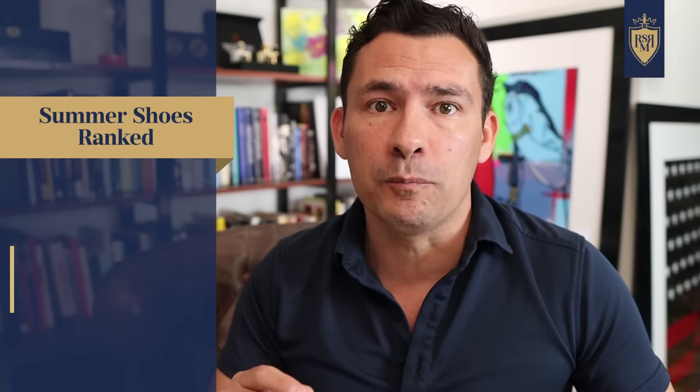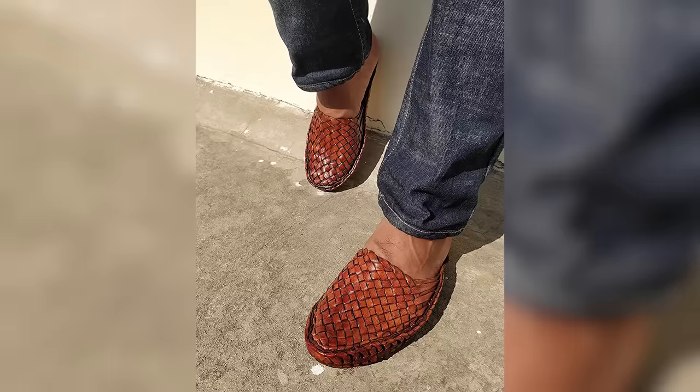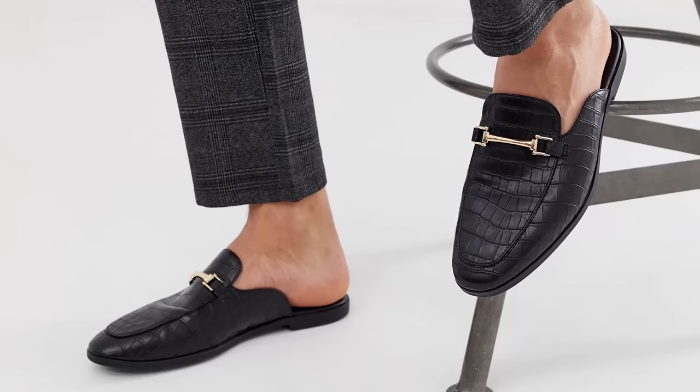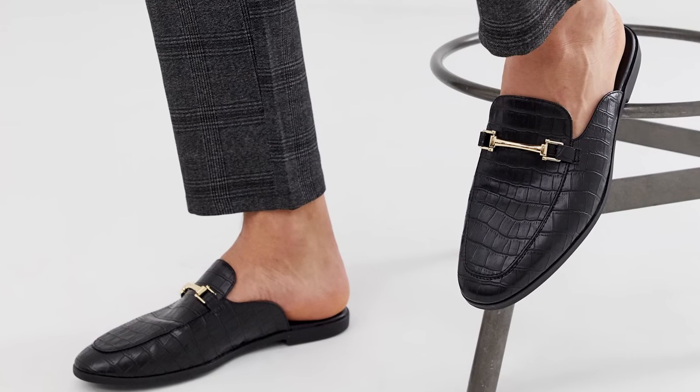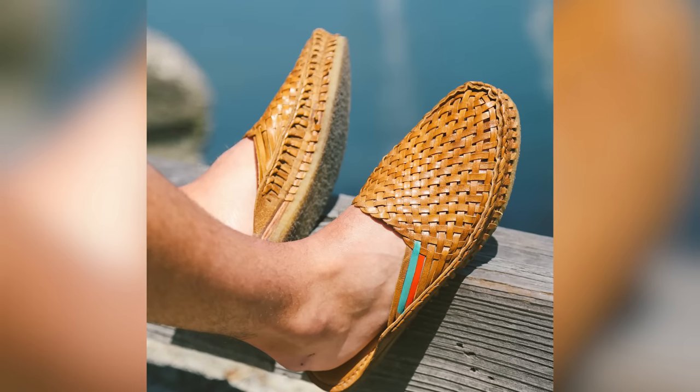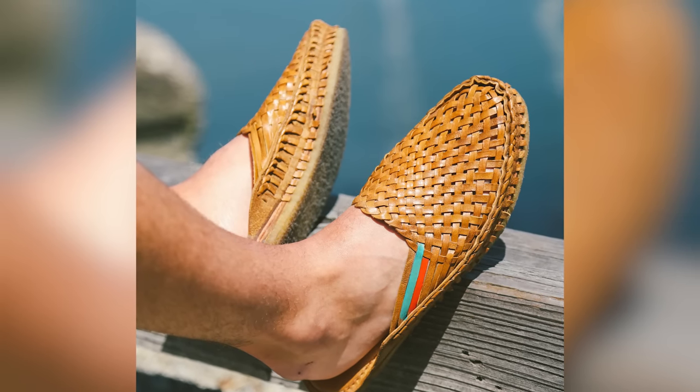In today's ranking, specifically, I'm talking about the woven mule slip-on. You're going to see this made predominantly from leather, though occasionally canvas or other materials are used. This is a very simple and, if you find the right style, a very clean-looking shoe that is easy to slip on and off — especially if you're going to be at the pool or the beach. I wouldn't recommend it for a nice restaurant, but during the dog days of summer, this will keep your feet cool.